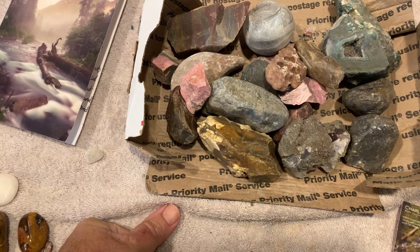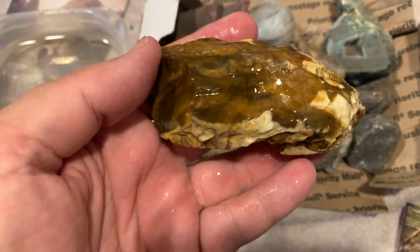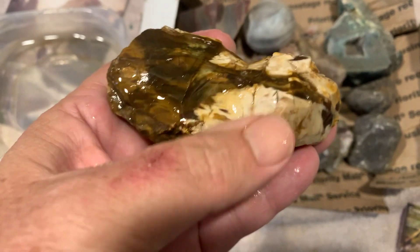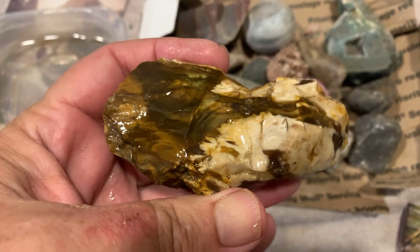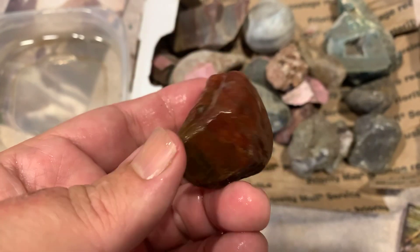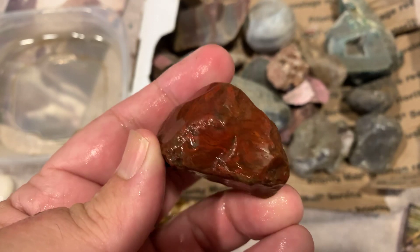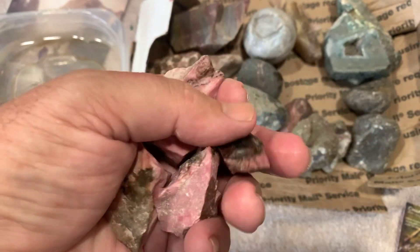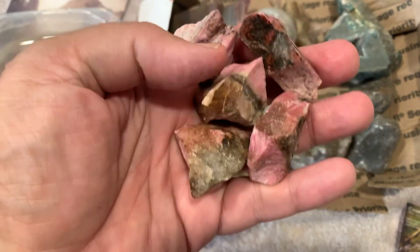Wow, we got some crazy stuff. I think we're gonna need some water - let me get some water. All right, this one looks like petrified wood with some common opal. That stuff usually shines pretty good. I'll have to do a little trimming on it, but I think we'll get that one looking good. This is another cool one - it's got good pattern and crazy color. Yeah, it looks pretty good.